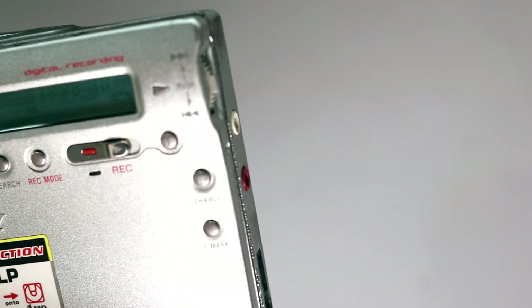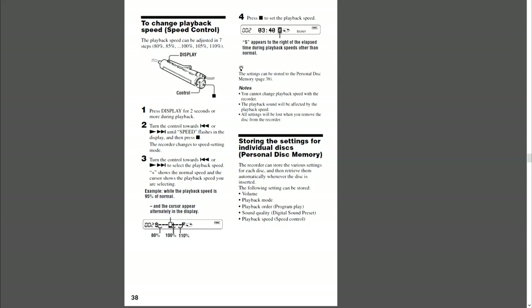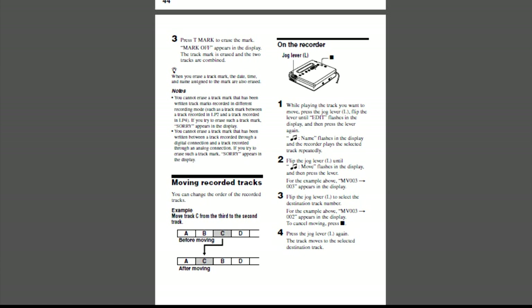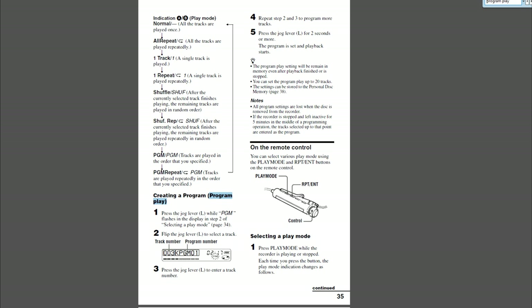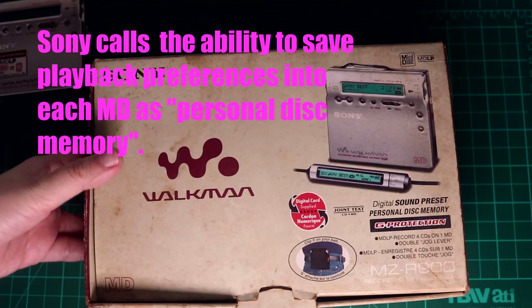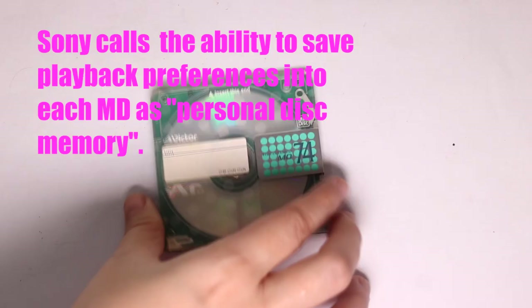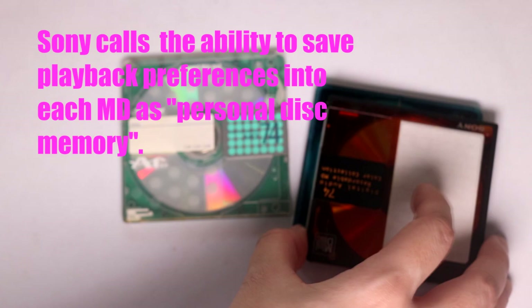That's where the T-mark button comes in — you click it to manually place track marks between songs. With track marks set up, you can skip to the next song or back to the previous song without rewinding. You can also fast-forward or rewind to a specific point in an audio track. There are also extra playback options like 2x speed, slow-down playback, programming a specific sequence like a playlist, and bookmarking parts of the audio. These are popular among language learners. You can also save specific settings into each disk, like repeat or shuffle.